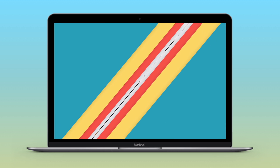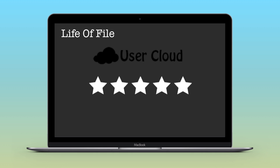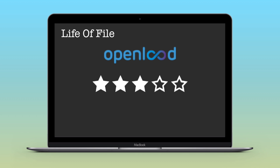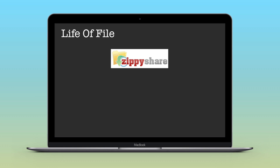Now I'll be rating these websites based on file life. I'm rating UserCloud five stars because there is no expiry for files. I'm rating OpenLoad three stars because streamable files expire after 60 days and non-streamable files expire after 30 days. I'm rating ZPShare two stars because files expire after 30 days of non-use.